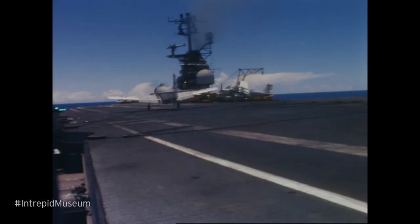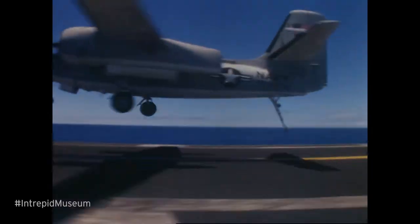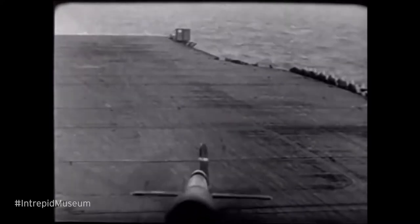Once the pilot got here, there were about a dozen arresting cables — thick metal cables stretched across the stern of the ship. You'd drop your tail hook, try and hook one of those cables, and it would stop you short like a giant shock absorber.